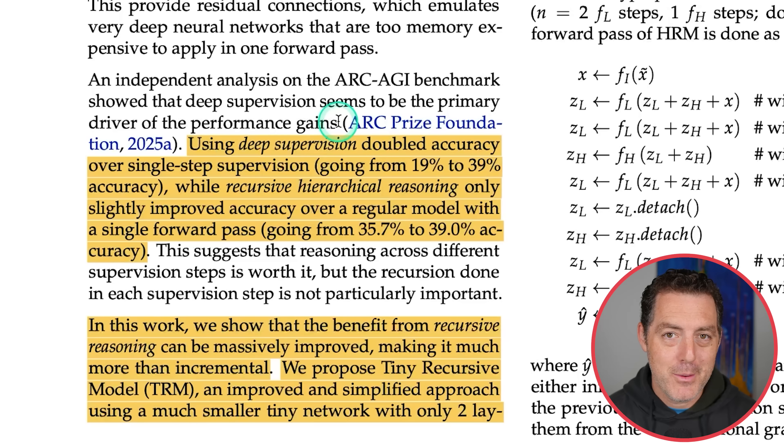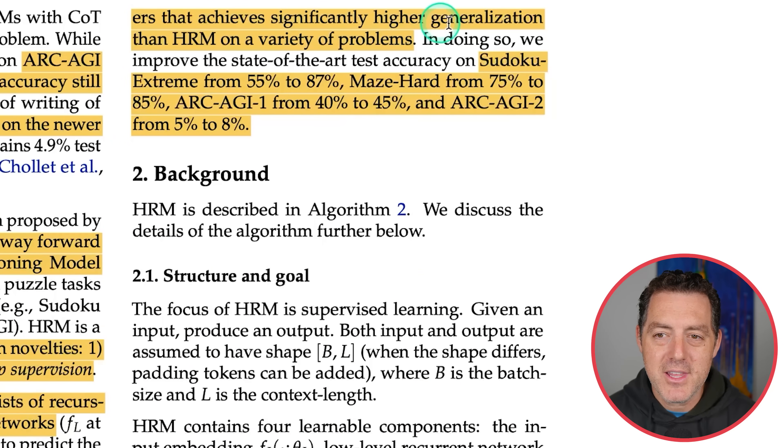But this paper shows that the benefit from recursive reasoning can be massively improved — making it much more than incremental. They propose the tiny recursive model: an improved and simplified approach using a much smaller tiny network with only two layers that achieves significantly higher generalization than HRM on a variety of problems.